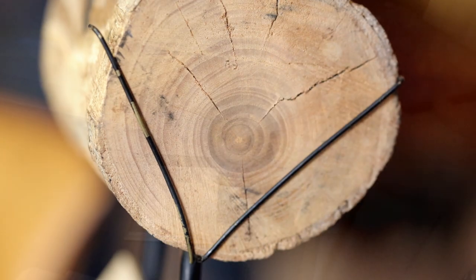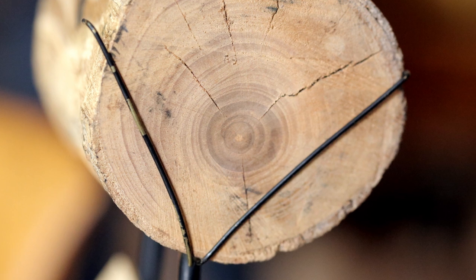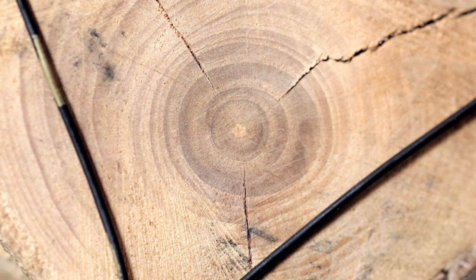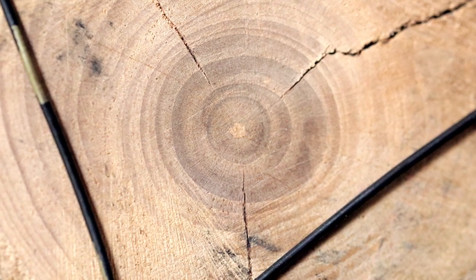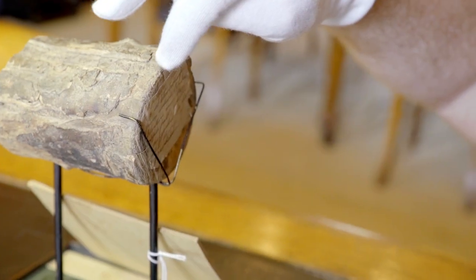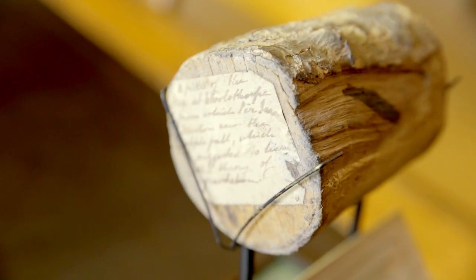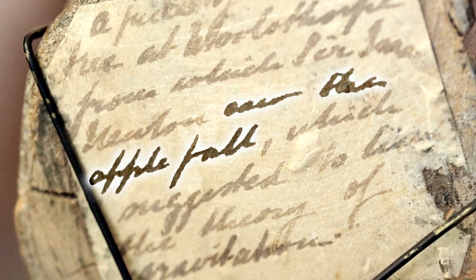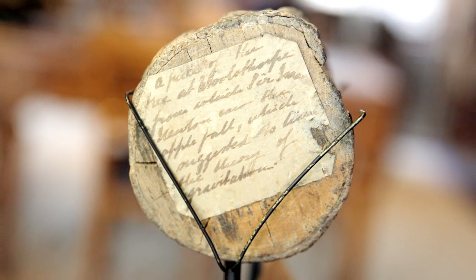Off comes the cover, and I can see a whole bunch of rings. If we were clever, we could probably do some sort of dating and things like that. Oh, definitely. Let's have a look at the other end of the piece of wood. This has got a little label on it. It says: a piece of the tree at Woolsthorpe from which Sir Isaac Newton saw the apple fall, which suggested to him the theory of gravitation. There's a big claim there.